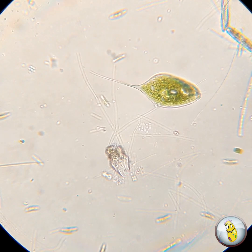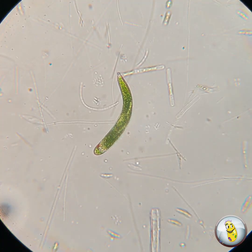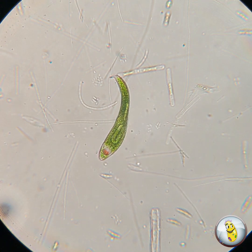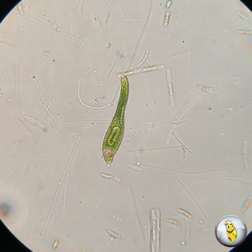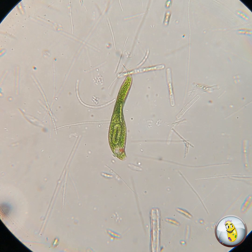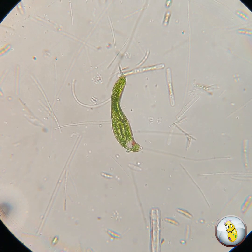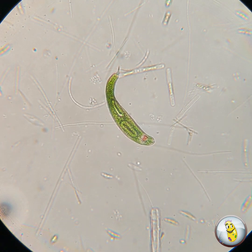Another big difference between euglenoids and plant or algae cells is that the chloroplasts of euglenoids do not produce starch. Instead, they produce a carbohydrate called paramylon. Something really cool that you'll notice in this video here is a couple of oval shapes inside the organism. These are the organelles where paramylon is stored until it's needed to be used as food.